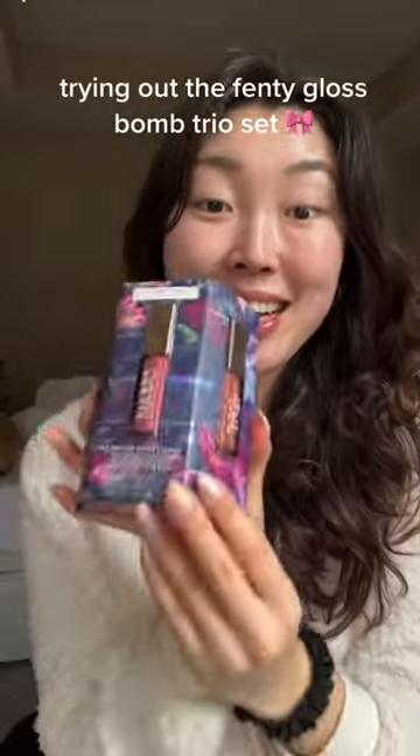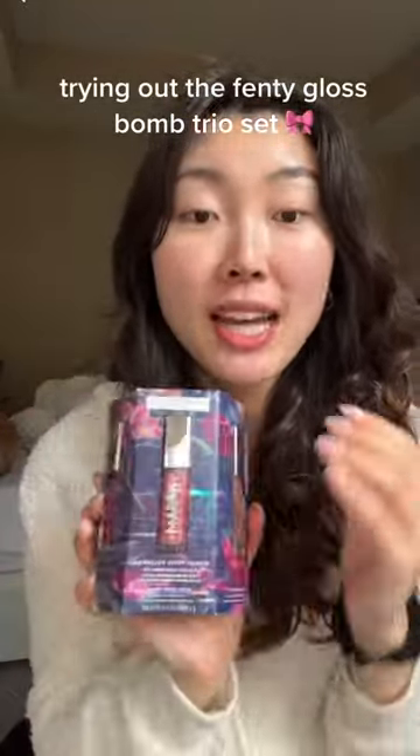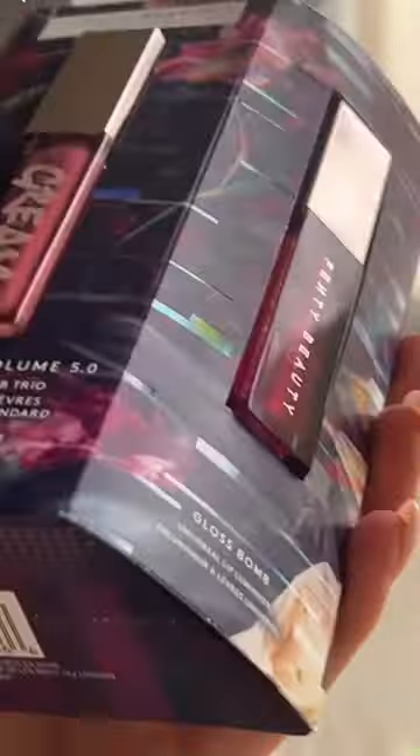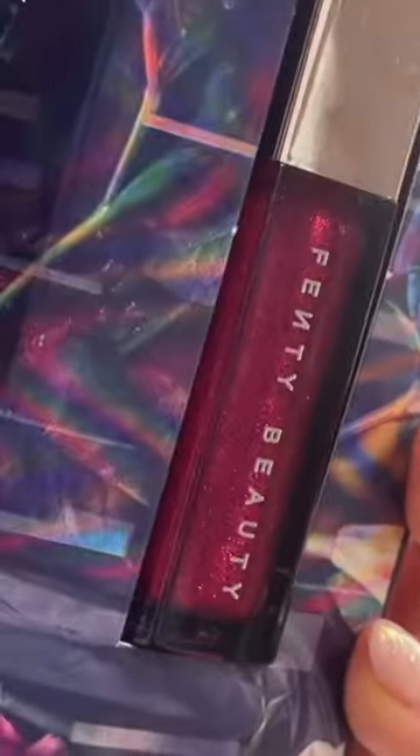Everyone on TikTok has been talking about this gloss bomb trio set and I really want to try it because I love the gloss bombs — it's one of my favorite lip glosses. These are the shades I'm really excited about. I wasn't gonna try it right now because I have no makeup on, but we're just gonna go with it.